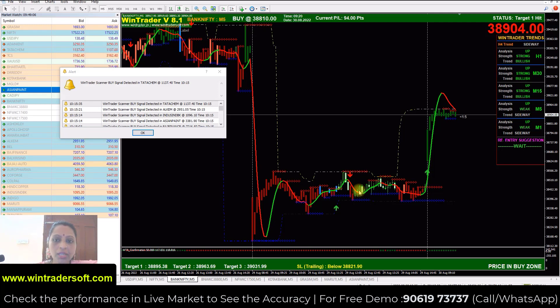All major financial markets are covered, and we offer all types of trading — like scalping, intraday, and swing trading. I have shown you this live, so if you want to see a live demo, please call me.